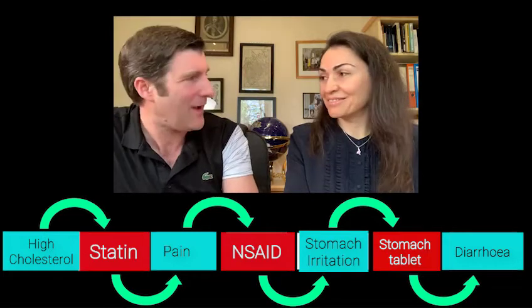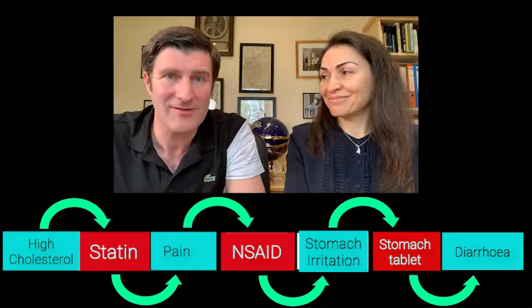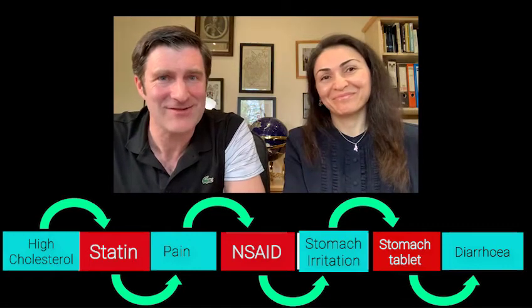Going all the way back through the cascade, we were able to change his statin to an alternative. He then came off the intermediate medicines and his diarrhea went away. It just shows you that investment in time by healthcare professionals looking at your medicines is extremely important.